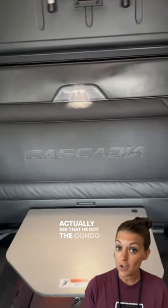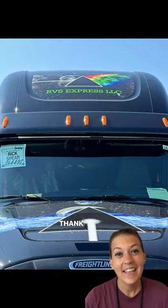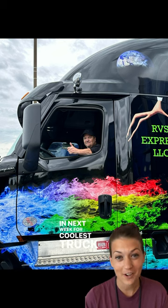Moving into the truck, you can actually see that he got the condo package and his wife made him custom floor mats with the prism on it. Thank you so much Rick for your design, and make sure to tune in next week for coolest truck on the yard.